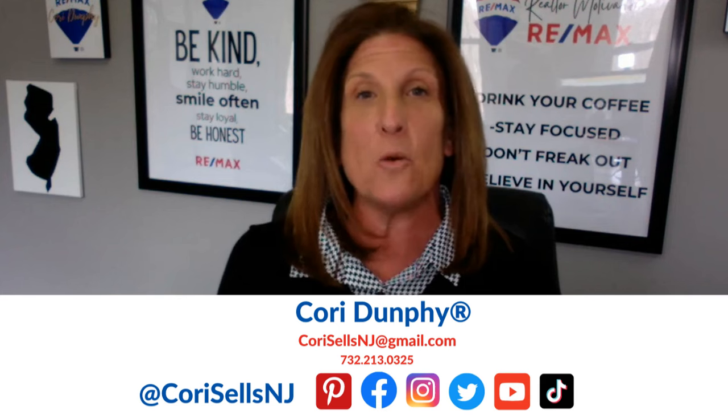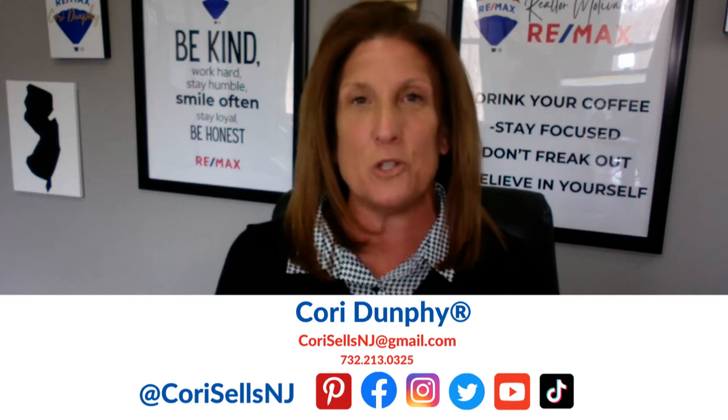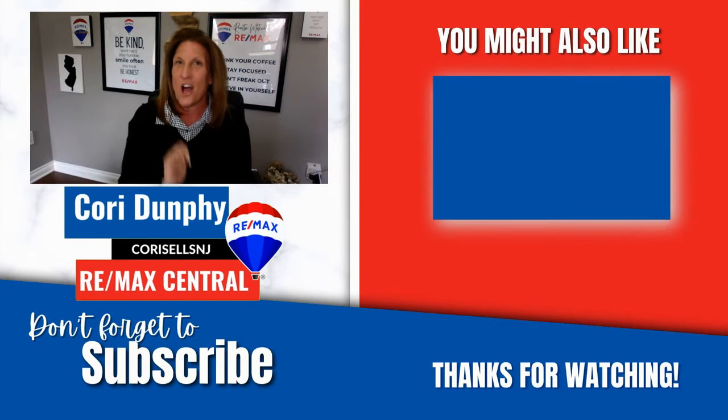So there you have it — my updated 2024 list of the pros and cons of living here in Monmouth County, New Jersey. If you have any additional questions or would like more information about anything I discussed today, please don't hesitate to ask. And if you are looking to buy or sell here in Monmouth County or anywhere in the amazing state of New Jersey, I would love the chance to sit down and discuss how I can help. Thank you so much for joining me. My name is Kori, I'm a local realtor with Remax Central, and I will catch you on the next one.